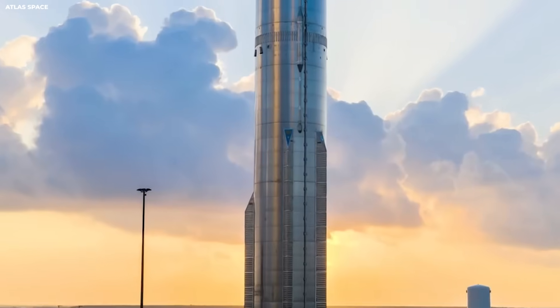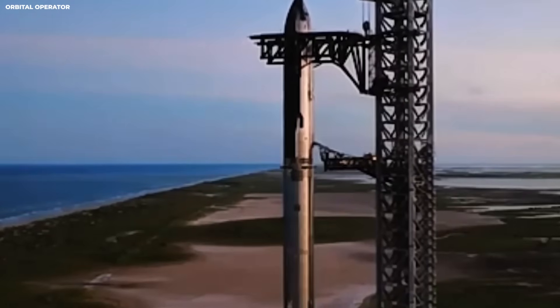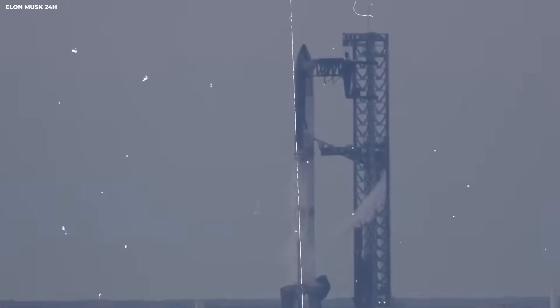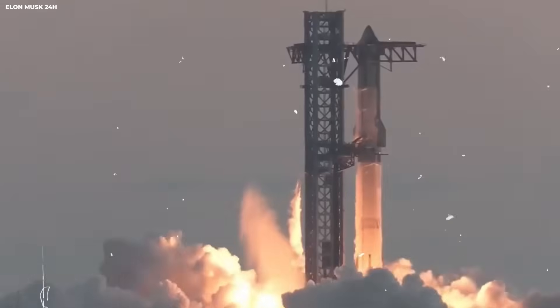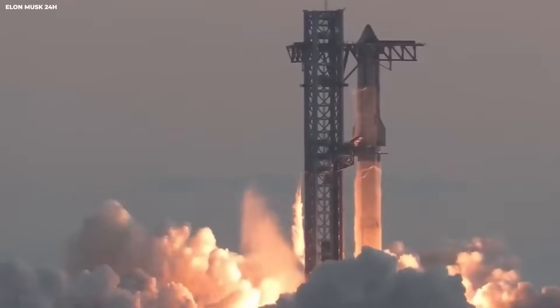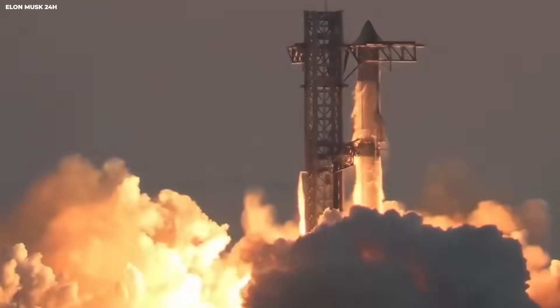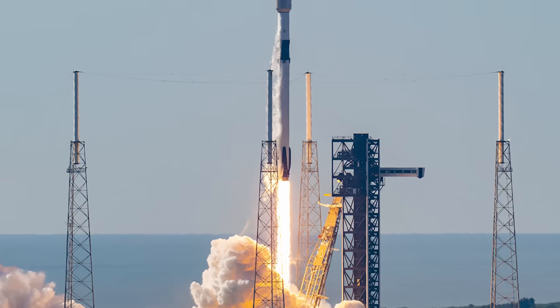This is why SpaceX is redesigning from scratch. An 8% failure rate was acceptable for early Falcon 9 — it taught valuable lessons. Starship cannot accept that rate on Mars. This is technical system mastery in action. Learn from data. Change the design. Test again. Improve the odds.